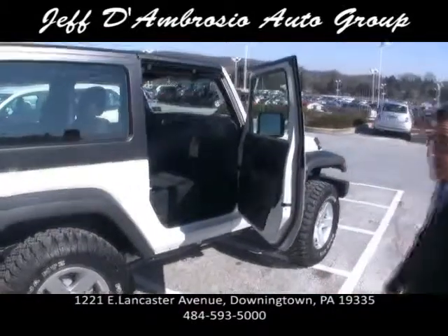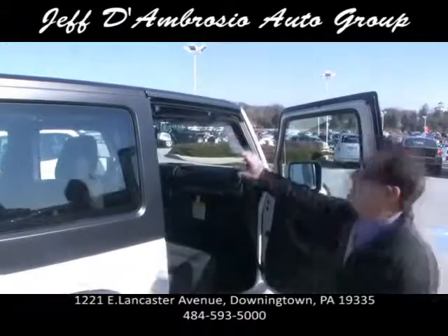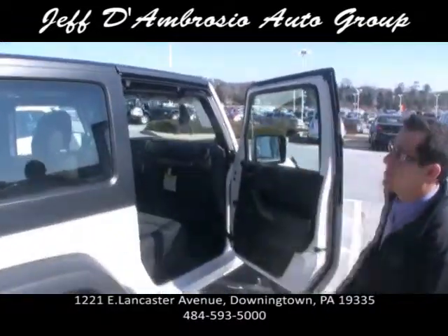You can get power windows and locks in this Wrangler now. Hardtop, T-Tops — if you remember the old T-Tops, these actually come off in two sections. Real easy, they weigh about five pounds apiece.